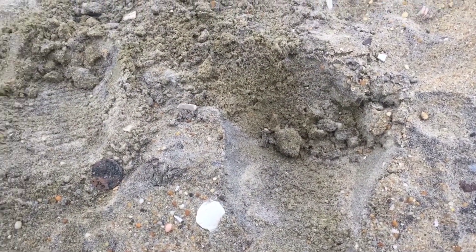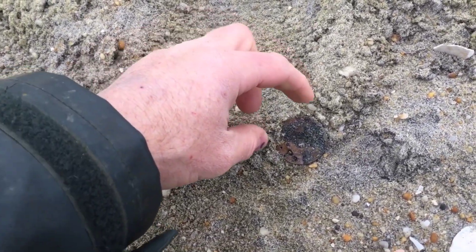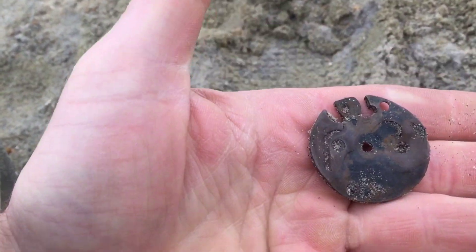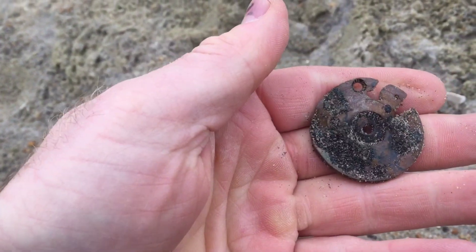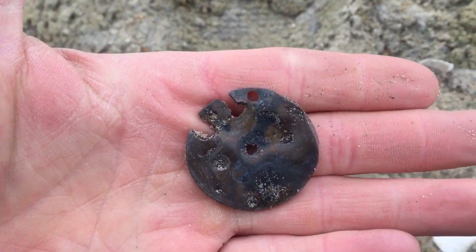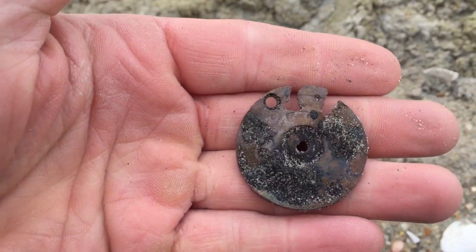Here's another strange find I just popped out of that little hole. There's a high signal again, coming in as probably copper. It looks a lot like a part of a watch — it almost looks like it's been melted, like it was in a fire. Another mystery piece. I'm going to say it's part of a pocket watch.